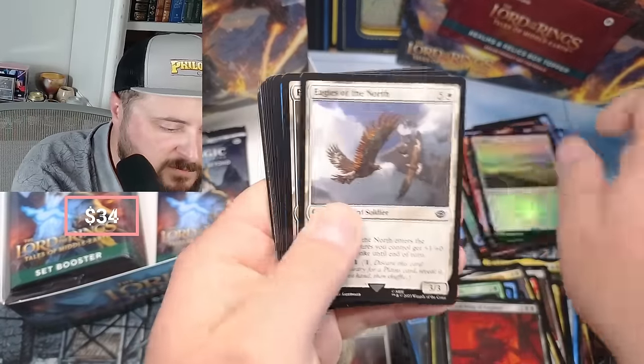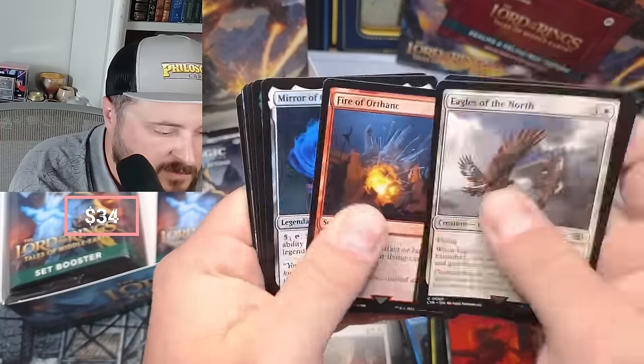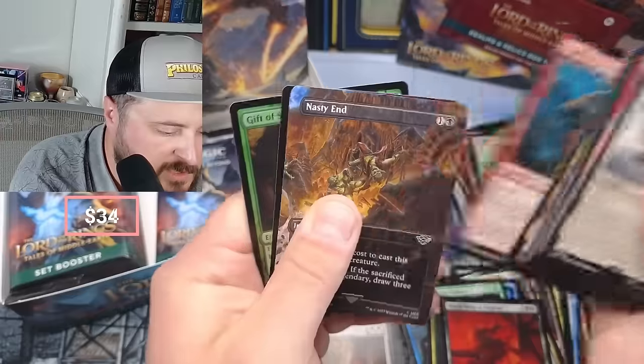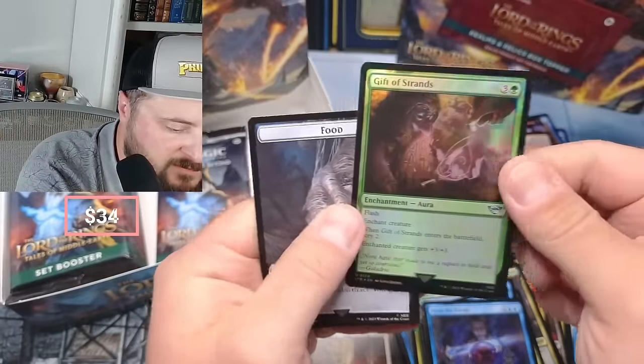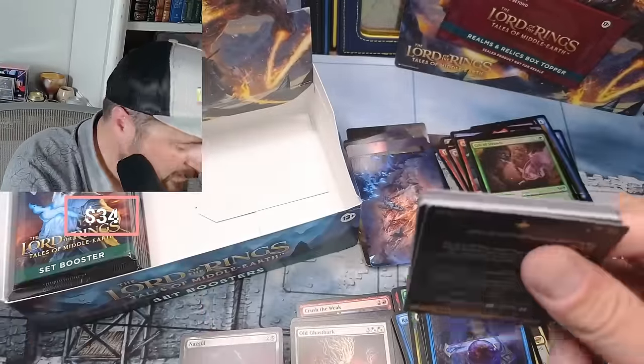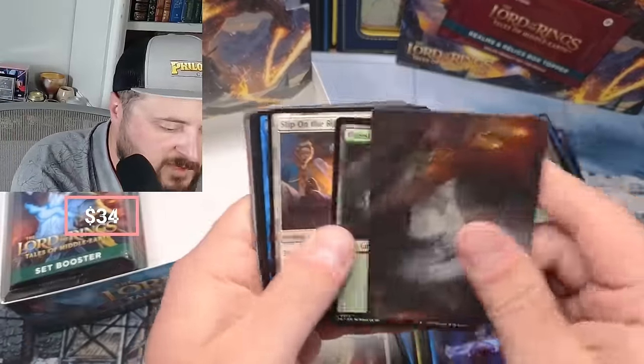It should be a couple bucks, right? Planes foil, the Eagles of the North, Fires, Gimli Nasty, and Press the Enemy. Gifts of Strand - I felt like that was something for a minute. I'm going to throw you all off and I'm going to do the box topper here.